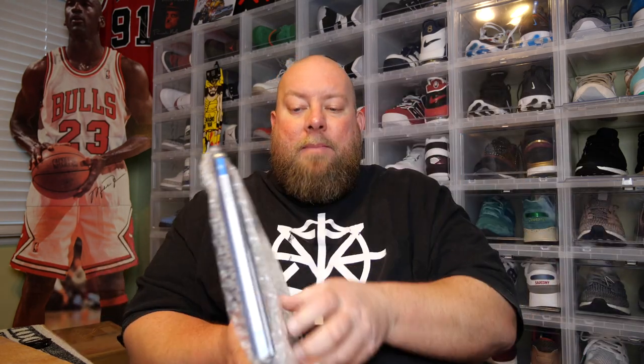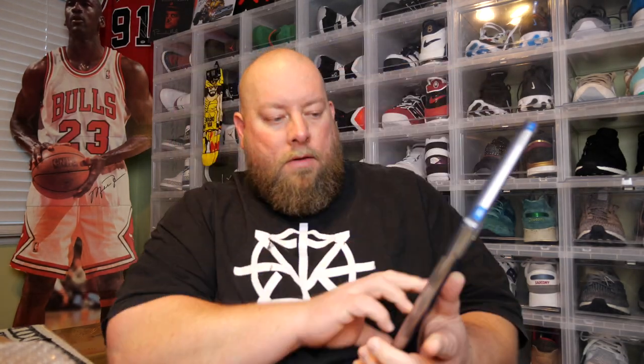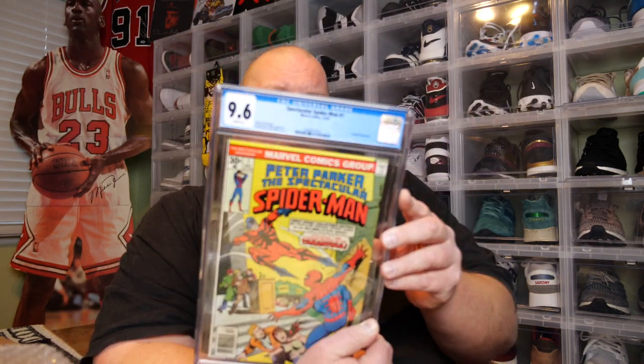There is one graded comic in this. Very well packaged — double bubble wrapped. Looks like it's just one graded comic in this box. One, two, three — what is it? Oh cool! Peter Parker the Spectacular Spider-Man number one from December 1976, graded a 9.6. That is a fantastic grade. Wow, I like it. I'm pretty sure this is probably worth more than what I paid.